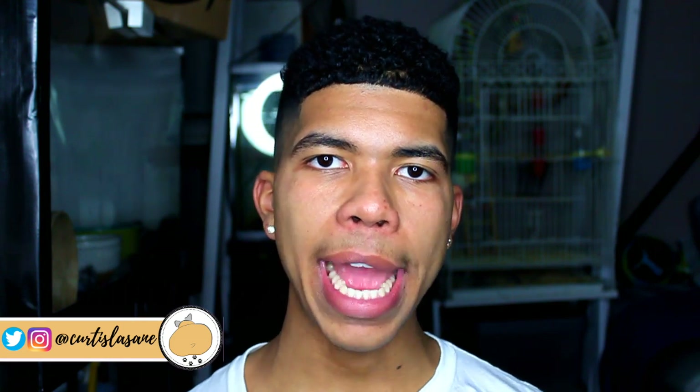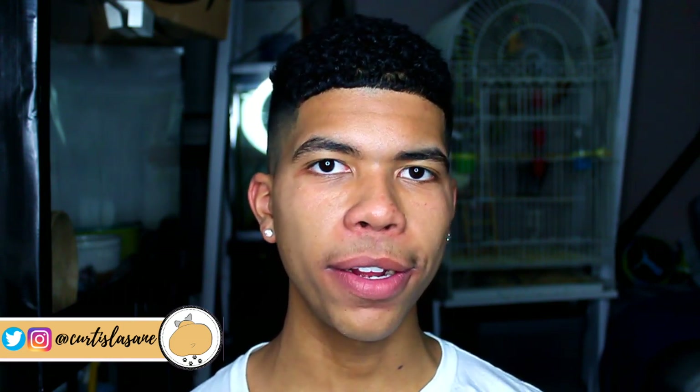That is it for today's video, guys. I hope you really enjoyed it — please give it a like if you did. Don't forget you can subscribe to my channel so you don't miss any more of my future content. You can also follow me on Twitter and Instagram at CurtisLessane, just like my YouTube channel. I also run an online pet store through Etsy where I sell pet supplies for rodents, reptiles, birds, dogs, and more — the link is always in the description. If you enjoyed today's mouse video, make sure you click here to view my whole mouse playlist. Thank you guys so much for watching, and I hope to see you all in the next one.